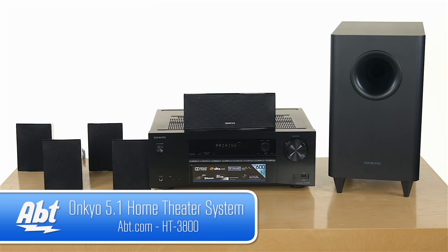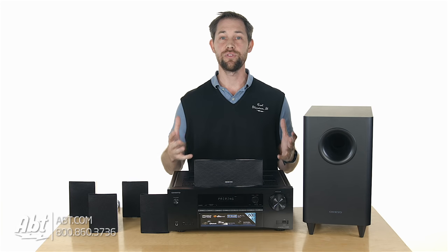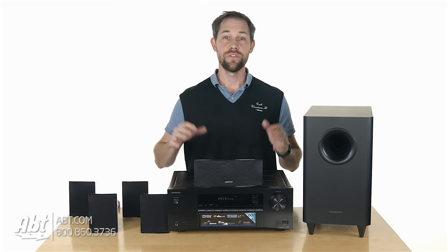Well, Ankyo's put together a great budget package that'll fill your surround sound void. This is the HTS 3800, and if you're looking for a budget-minded surround sound system, this is a great one to consider.